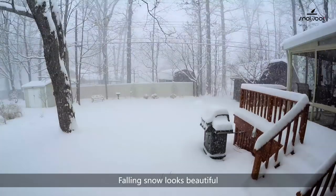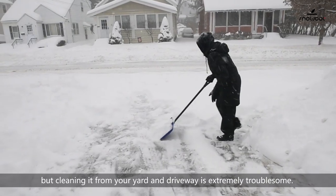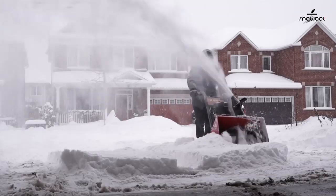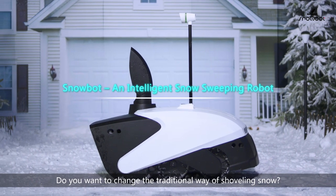Falling snow looks beautiful, but cleaning it from your yard and driveway is extremely troublesome. Do you want to change the traditional way of shoveling snow?